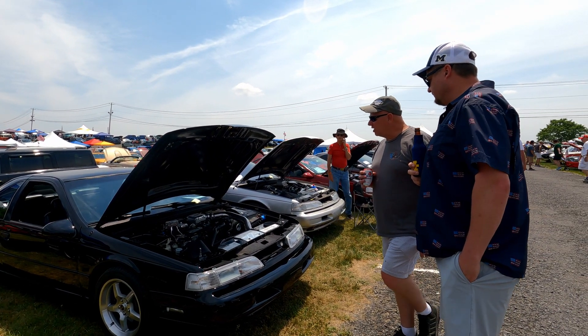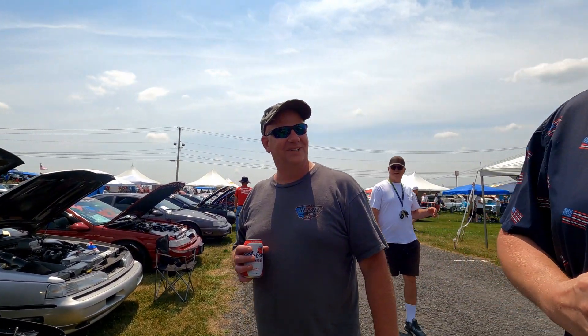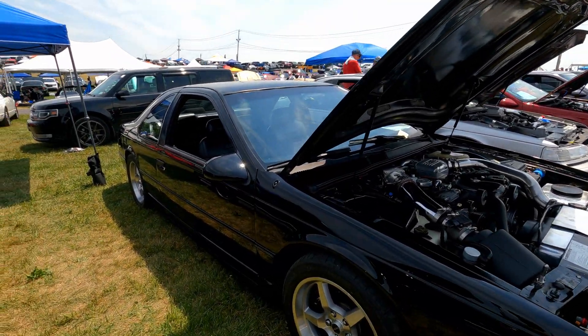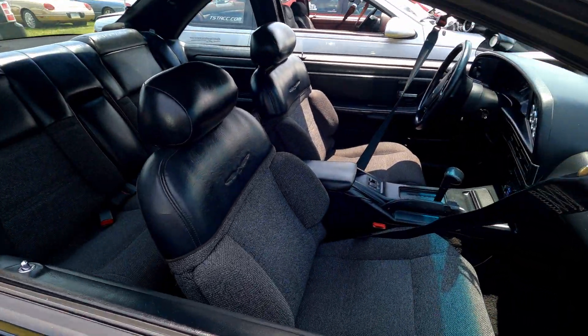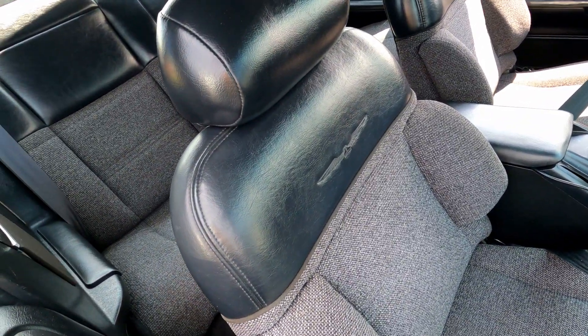Horsepower is around 300. Get a side profile — nothing looks better in black than these early models. Just a beautiful car. Black on black, tweed seats. I have a soft spot for the tweed seats — I think that's the best thing Ford did. I wish they could have done that every year.